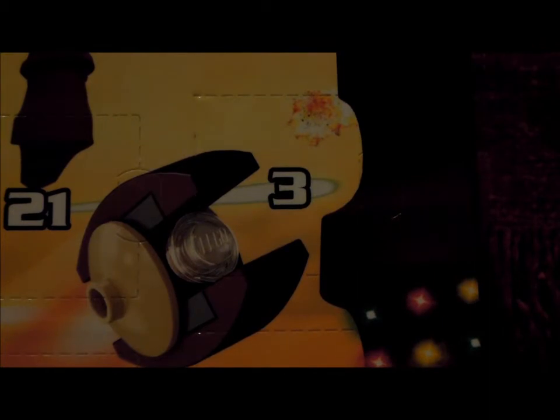Here is number 3, so let's go open it. I don't know what I'm expecting here — expecting a vehicle. But it is, ooh, very nice indeed, and it is another minifigure. And this is a droid I think.